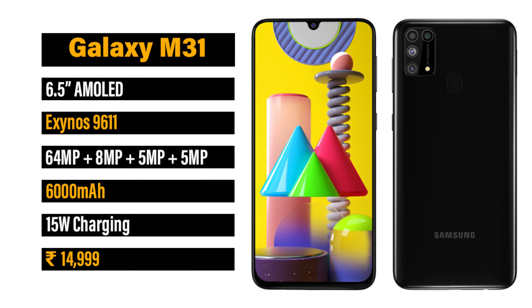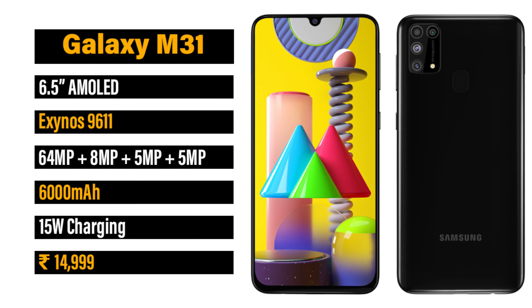The second choice under ₹15,000 is the Samsung Galaxy M31. For AMOLED display fans, the Galaxy M31 is the best; for IPS LCD fans, Realme 6 is the better option. The Galaxy M31 has a 6.5-inch AMOLED display, an Exynos 9611 processor, a 64MP plus 8MP plus 5MP plus 5MP quad camera, a massive 6000mAh battery with a 15W fast charger, priced at ₹14,999.